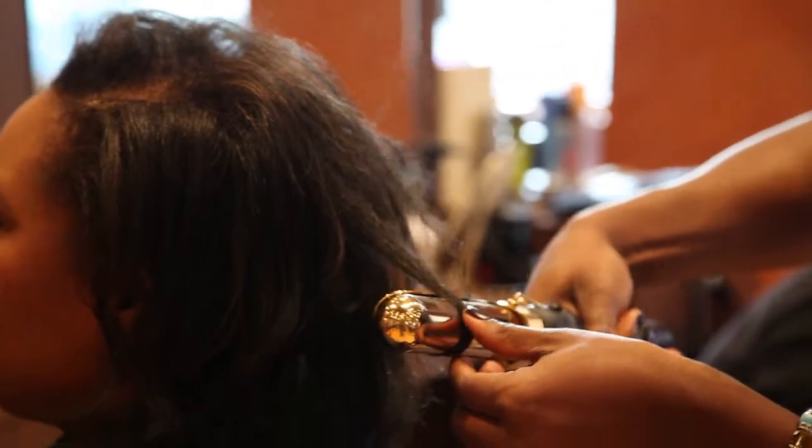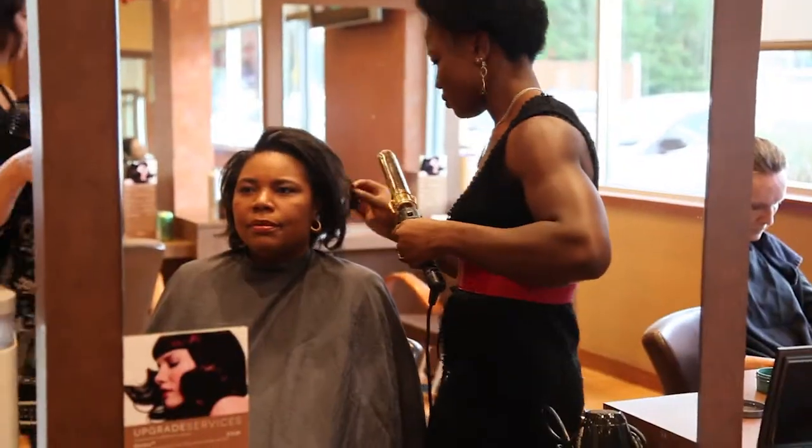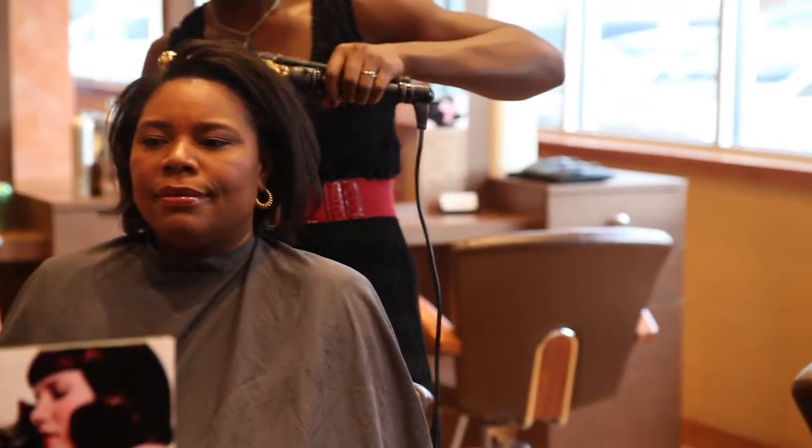Mia wanted natural, personalized hair color. We enhanced her natural color with Goldwell's Color Ons, which covers gray by 75% and adds shine and volume.